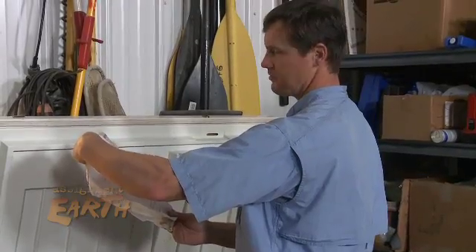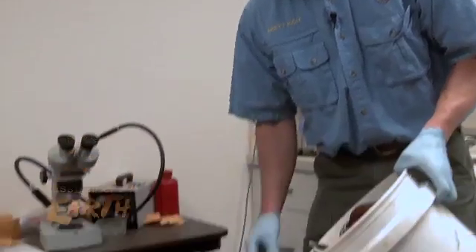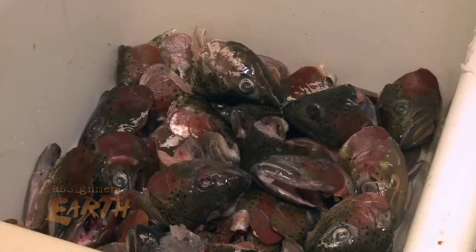He says he released 20 fish before he knew about the program. With help from Trout Unlimited, Idaho offers a bounty on rainbows in hopes of putting a dent in this non-native population.